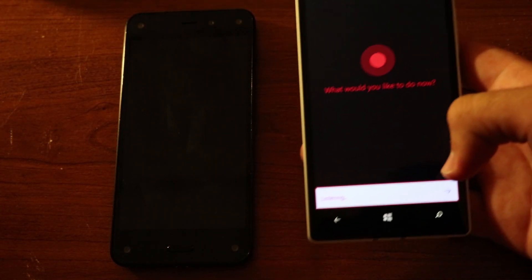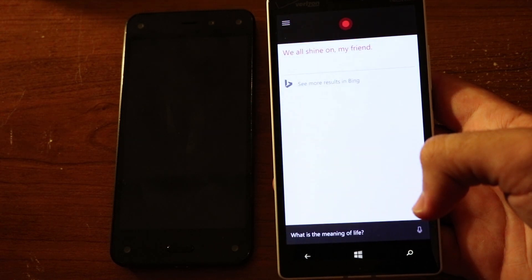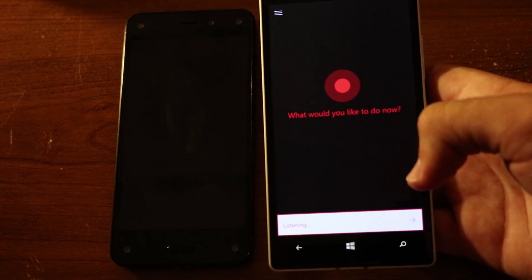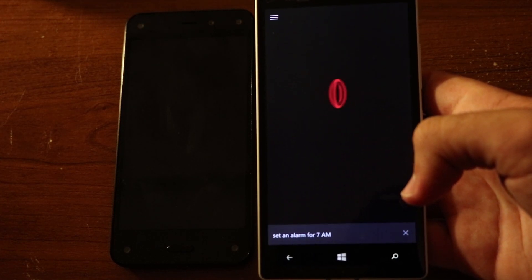If you've never heard of or used Cortana, it's essentially your own personal assistant. You can ask questions, look up weather, and set alarms. But until now, it's only been available on Windows devices such as phones and the Windows 10 Insider Preview for PCs.